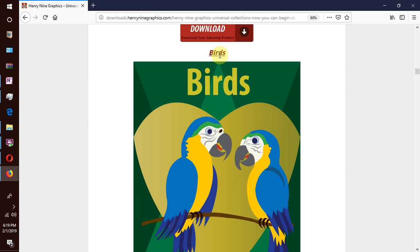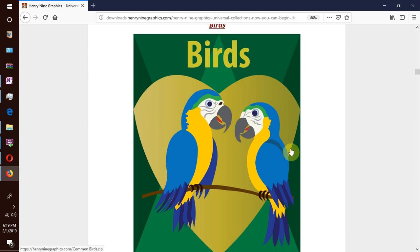Then we have our next collection which is common birds. We have beautiful tropical birds found in places like Amazonia, and common domestic birds like chicken, turkey, ducks, etc. Nearly all kinds of birds are listed — both the flying and the flightless.